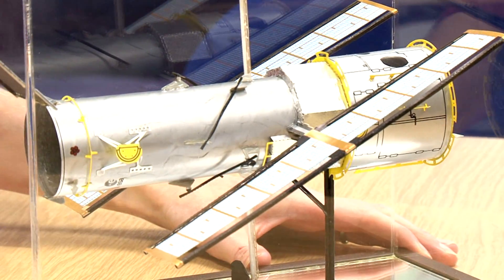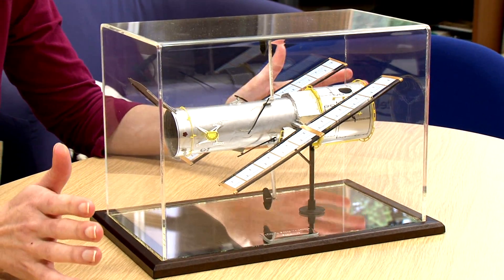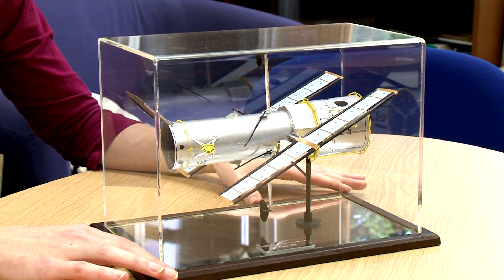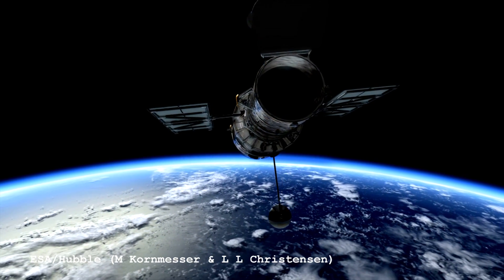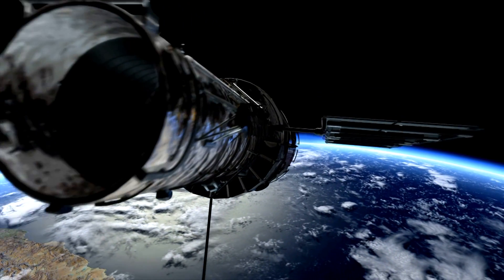This is my new pride and joy — a model of the Hubble Space Telescope. It was made for me as a gift by my newly minted PhD student, soon to be Dr. David Maltby, who passed his Viva with flying colors a couple of weeks ago — meaning he defended his thesis against examination very successfully. The Hubble Space Telescope played an important role in David's thesis, and has also played an important role in my own career.